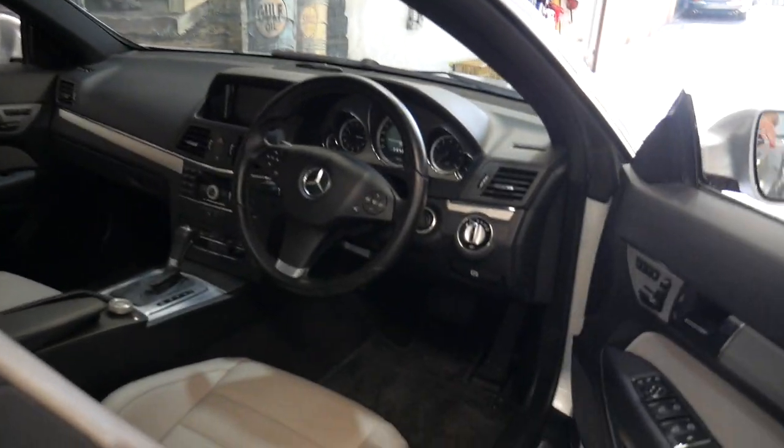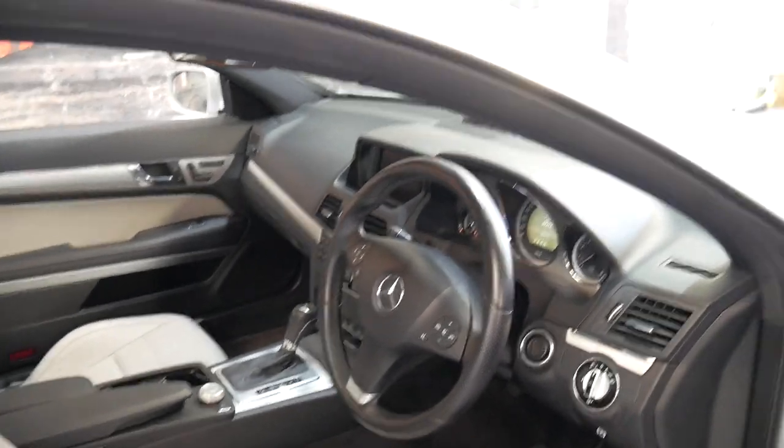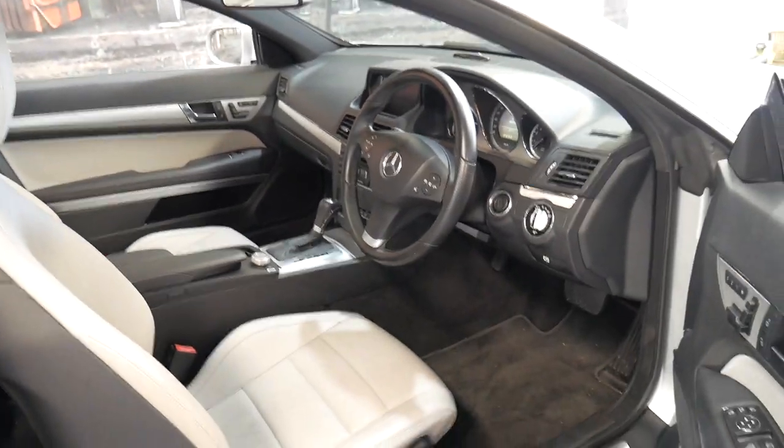This particular car has only done 69,000 kilometres since it was new and it has been fully serviced up to date. It's got some great options including the panoramic sunroof.